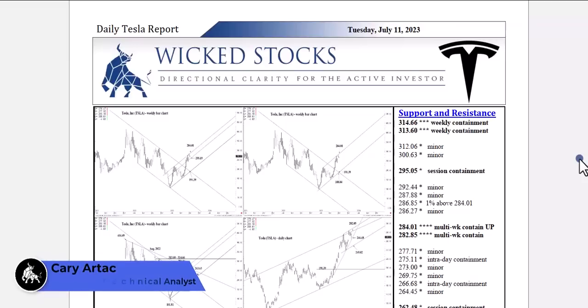Hi, this is Kerry Artec with Wicked Stocks, bringing you your daily Tesla report for Tuesday, July 11th, 2023.